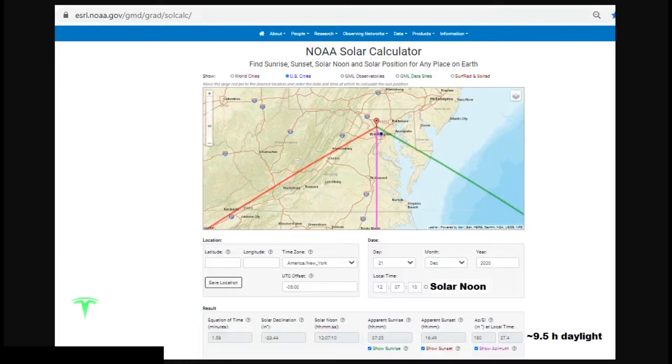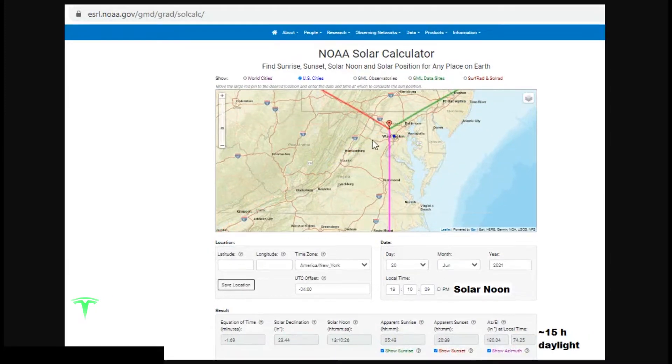Let's compare that to the summer solstice. On the summer solstice, the sun rises to the northeast and sets to the northwest, with sunlight across a larger chunk of the southern sky. The summer solstice is expected on June 20th, 2021. Solar noon occurs at 1:10 p.m. and 29 seconds. Sunrise is quite early at 5:43 a.m., and the sun doesn't set until 8:38 p.m. — about 15 hours of daylight. The sun angle at solar noon is an incredible 74.25 degrees above the horizon.